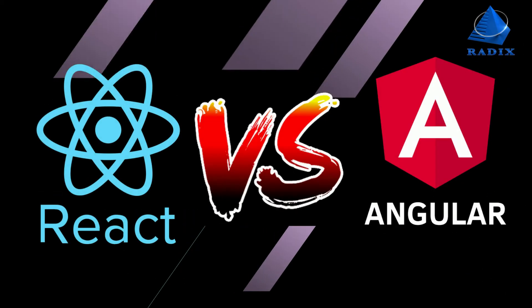Welcome to the Software Showdown. Today we're hitting React versus Angular, so let the war begin.